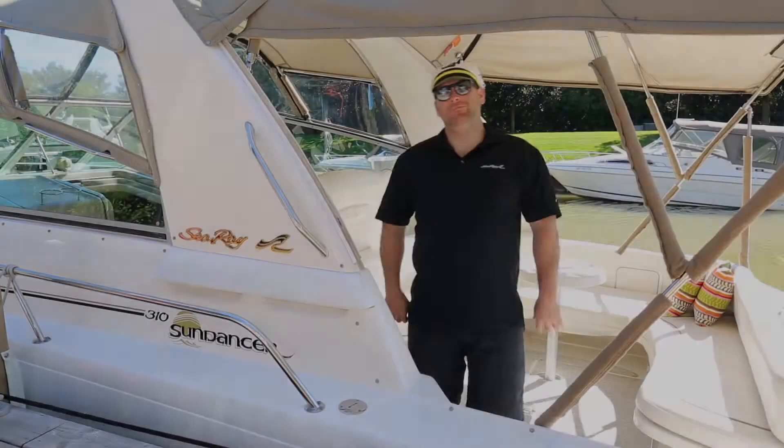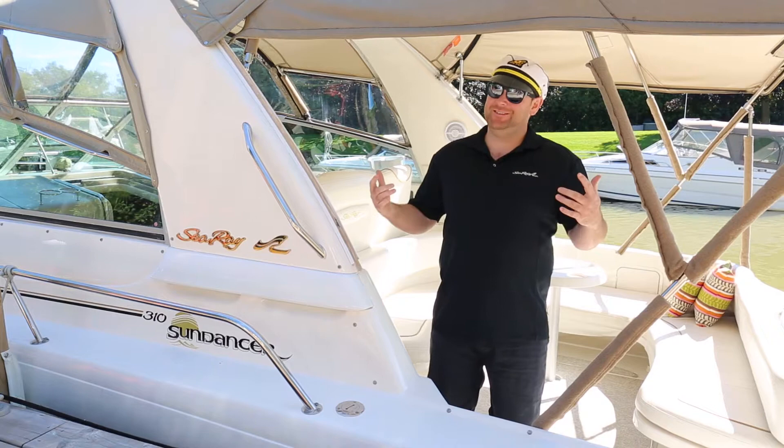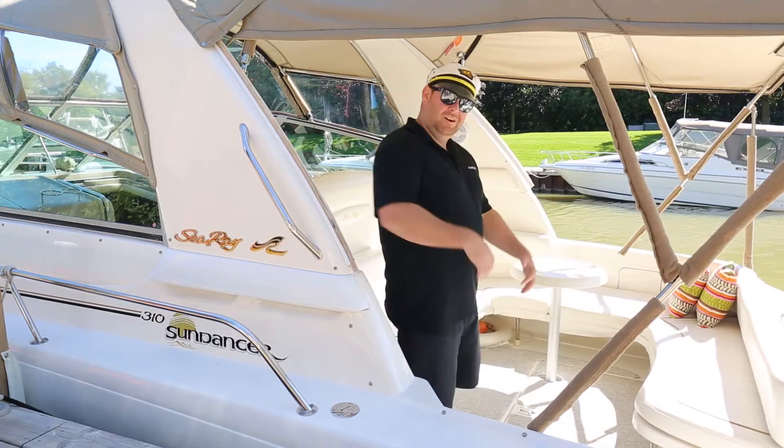Hi, I'm Johnny Boats and welcome to Power Boat Television. Today we're going to take a look at one of the most popular boats here in beautiful Grand Bend, Ontario and one of my personal favorites, a 2000 Sea Ray 31 foot Sundancer. Come aboard, let's take a look.